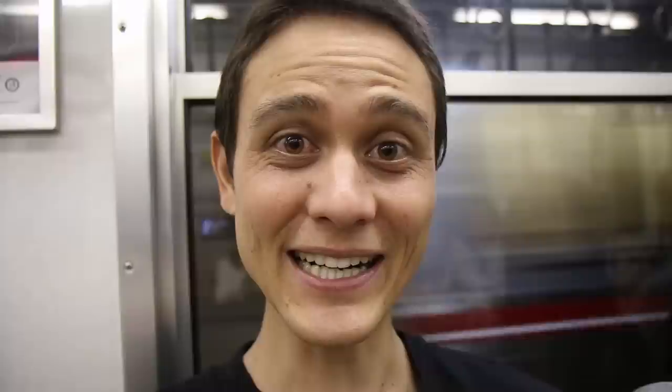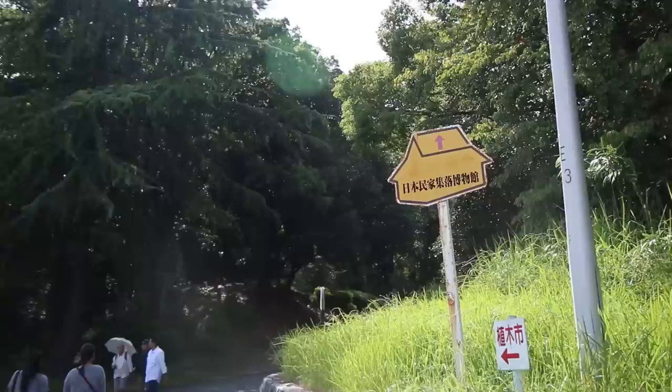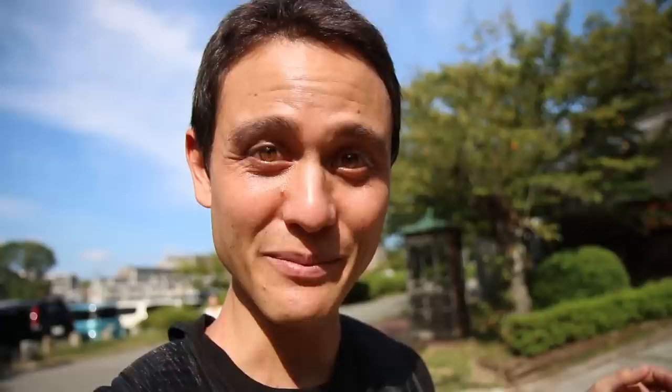We just jumped onto the subway and we are en route to the Osaka Open Air Museum of Old Japanese Farm Houses, and I think that name of the museum sums up everything that it is. We just arrived to Ryokuchi Kon Station, and here's the map we got out of the station — the museum should be somewhere in this big park. Quite a nice park, though. It's huge, and there are families having picnics, relaxing, exercising.